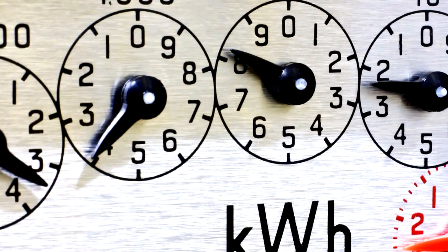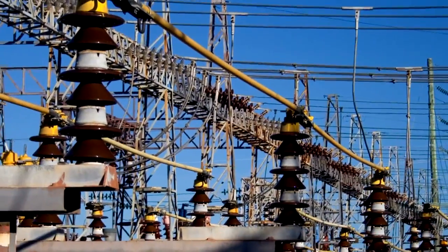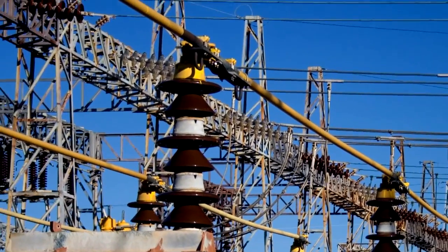The smart grid also helps utilities. It lets them operate the power system more efficiently and prevent blackouts. By giving utilities up-to-the-minute information about where power is needed and what energy sources are available, they can route the power more efficiently without overloading the system. Without this information, utilities have to keep more power plants running than are really needed at any one time, just to be ready for unexpected changes in demand.